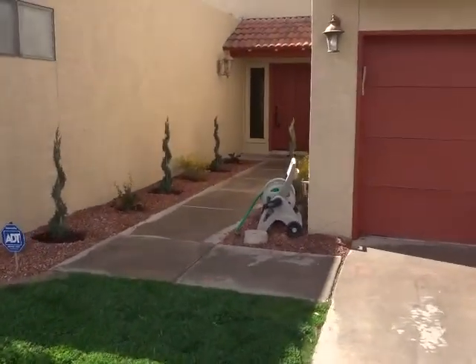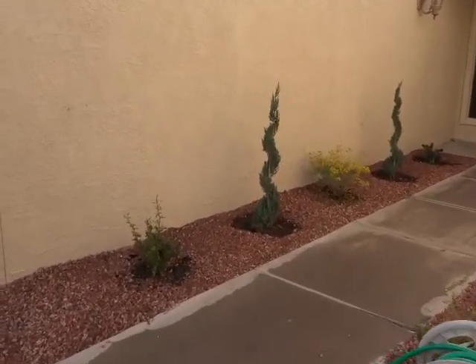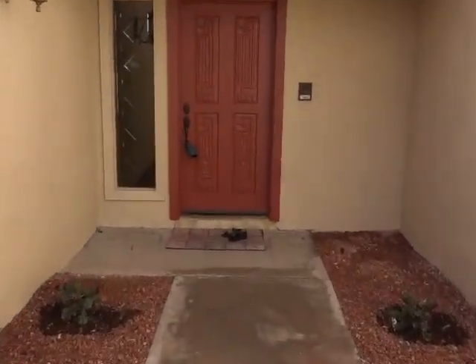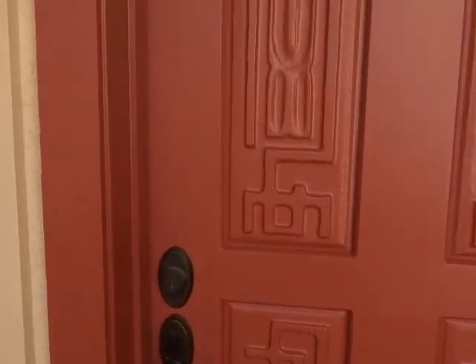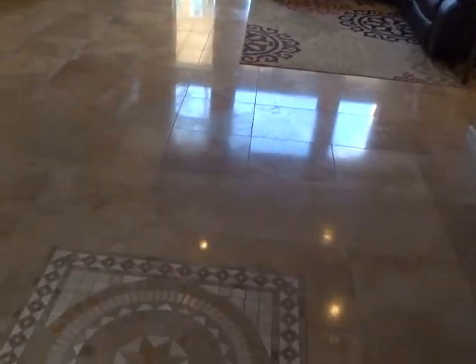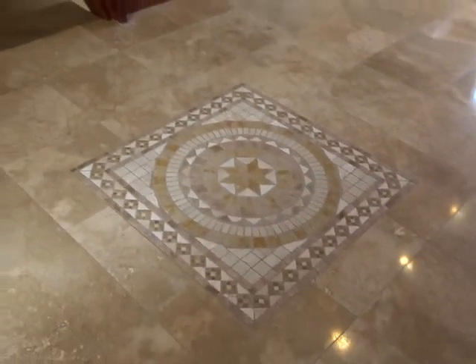This property is in the Moon Valley area. There's a nice mosaic here in the entryway.